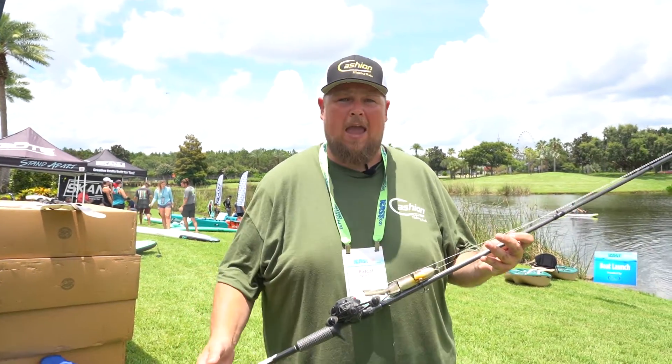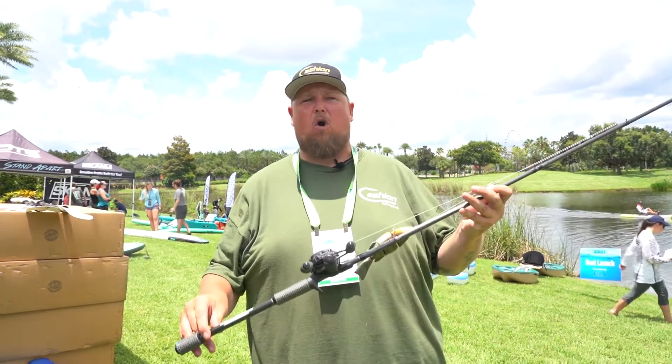I throw cinder blocks on this thing. I throw anvils. I got a four cylinder small block I was throwing earlier.